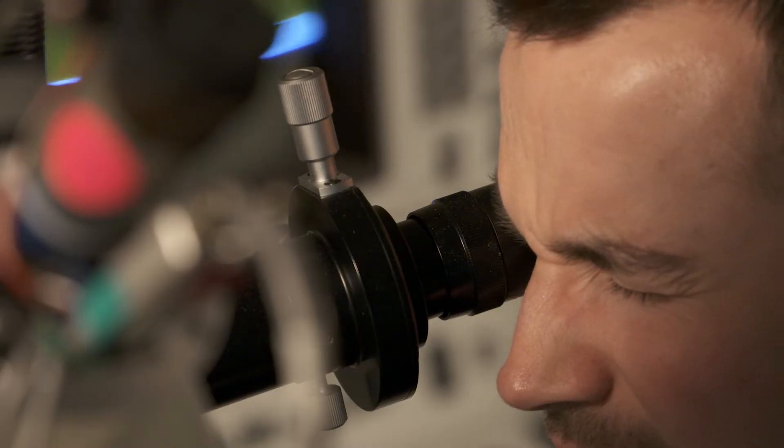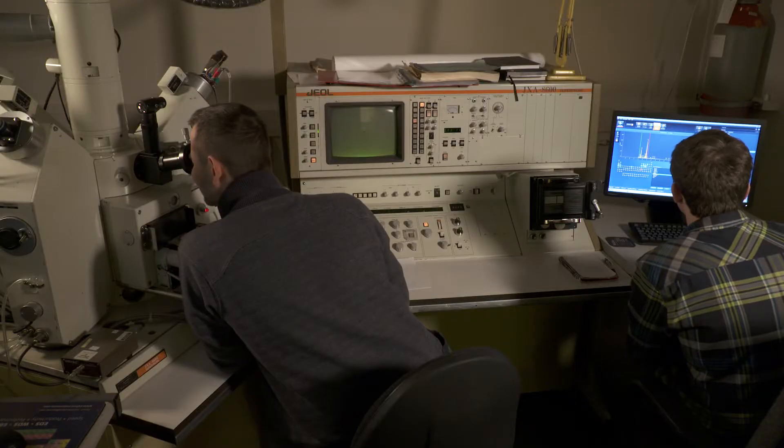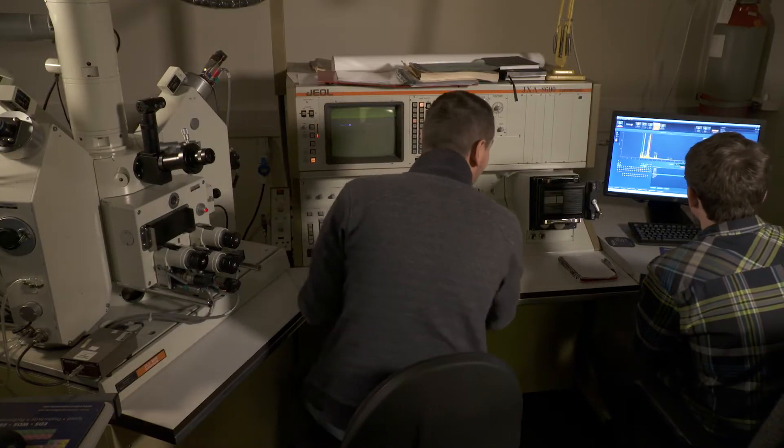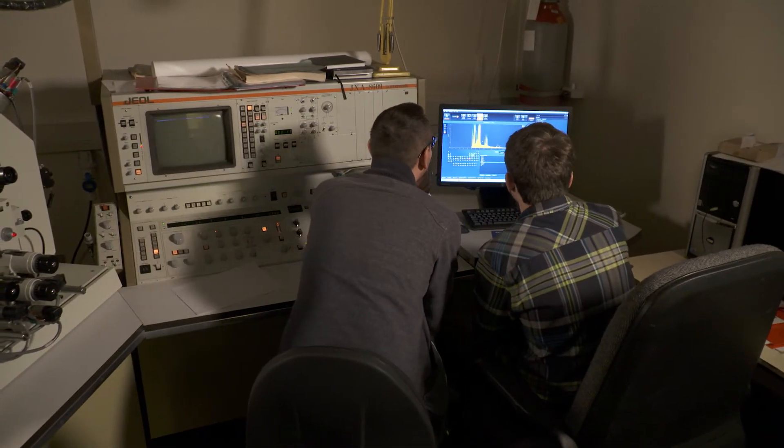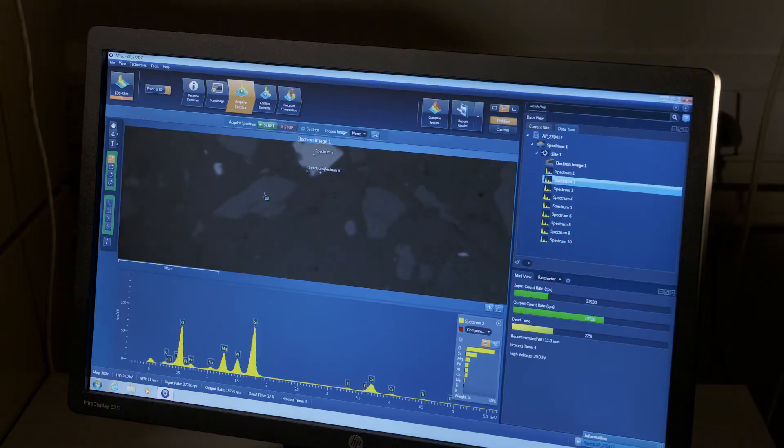We can then take these thin sections and place them in scanning electron microscopes or electron microprobes so we can analyze them at a micron scale and look at the chemistry of individual minerals in the rock itself.